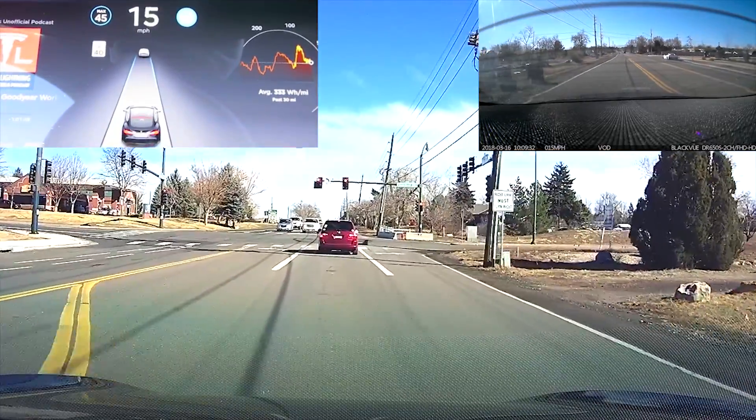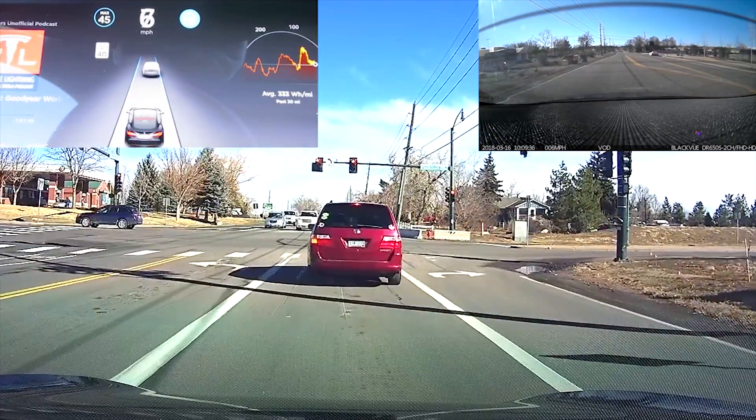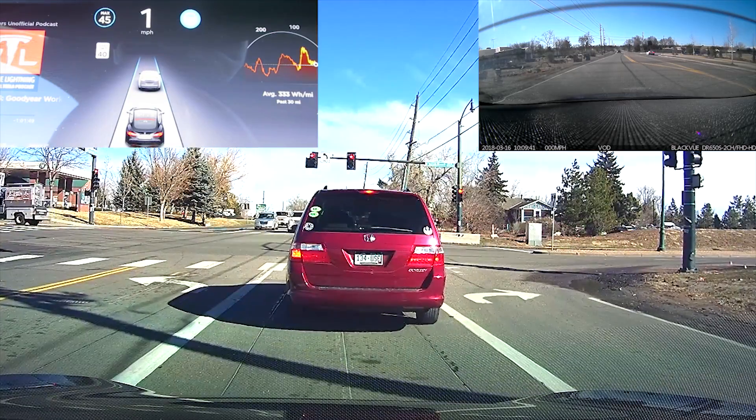It started stopping ahead of that stopped car so much sooner, coming to a nice gentle stop right here. No complaints about that.